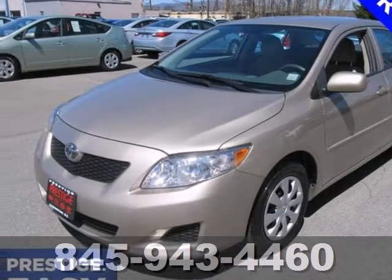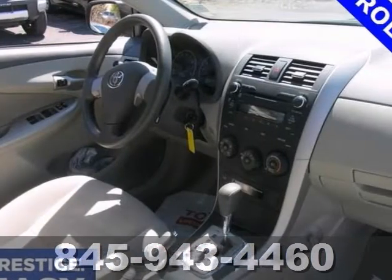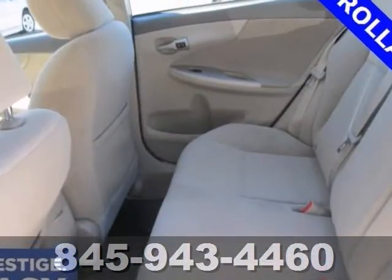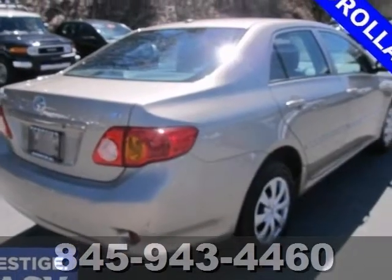Hold on to your seats. This 2010 Toyota Corolla is just waiting to bring the right owner lots of joy and happiness with years of trouble-free use. It has stability control, a CD player, air conditioning, and with an auxiliary audio input and two warranties, it won't be here for long. Come in for a test drive.